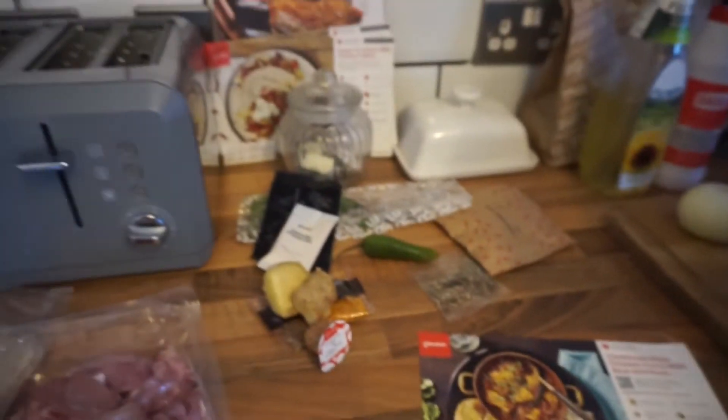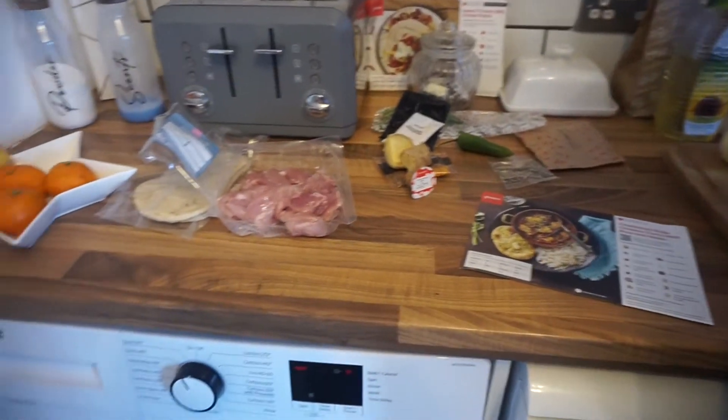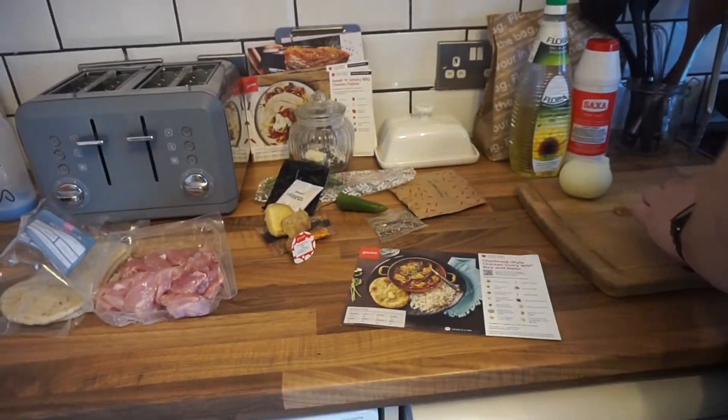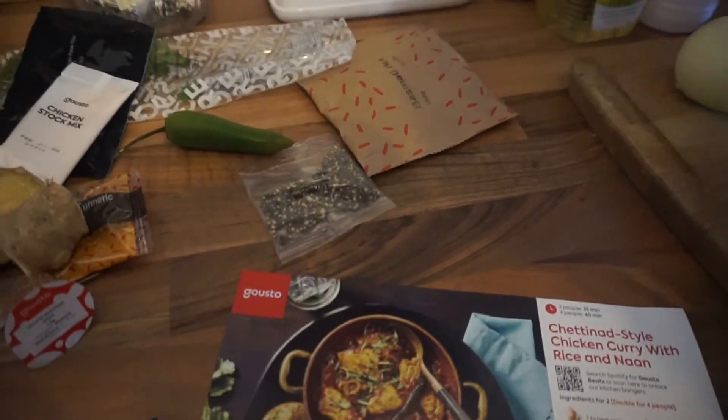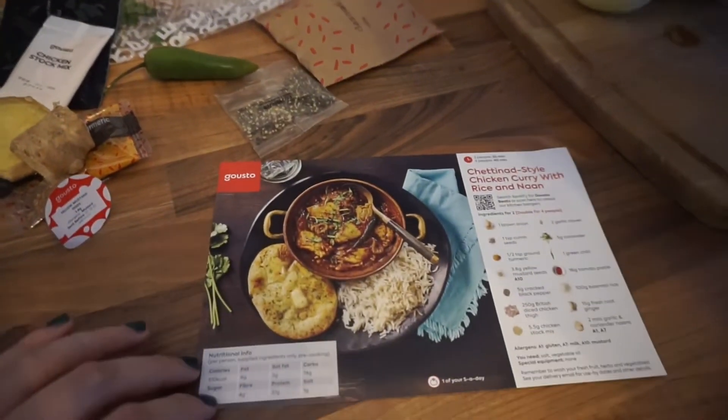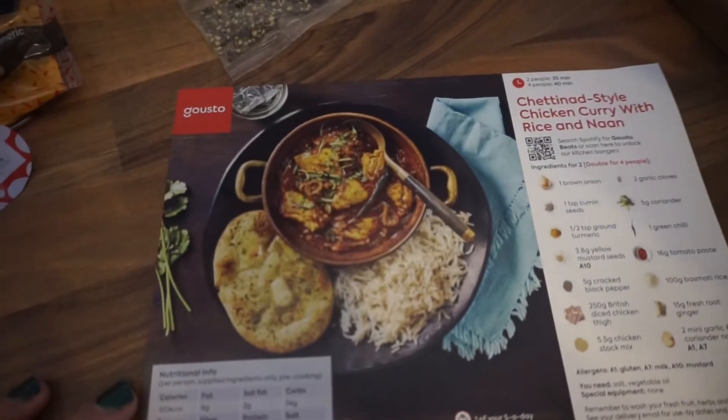We're having that for lunch because we're basically trying to save money and be really healthy — we've been really bad, not just the past few months, more like years. So we're going to try and be good, and this is what we're having. I can't wait!